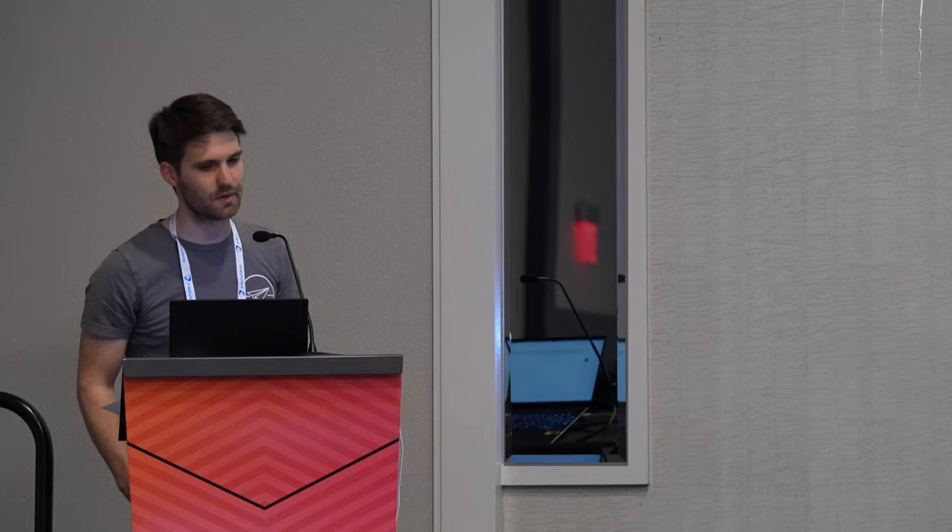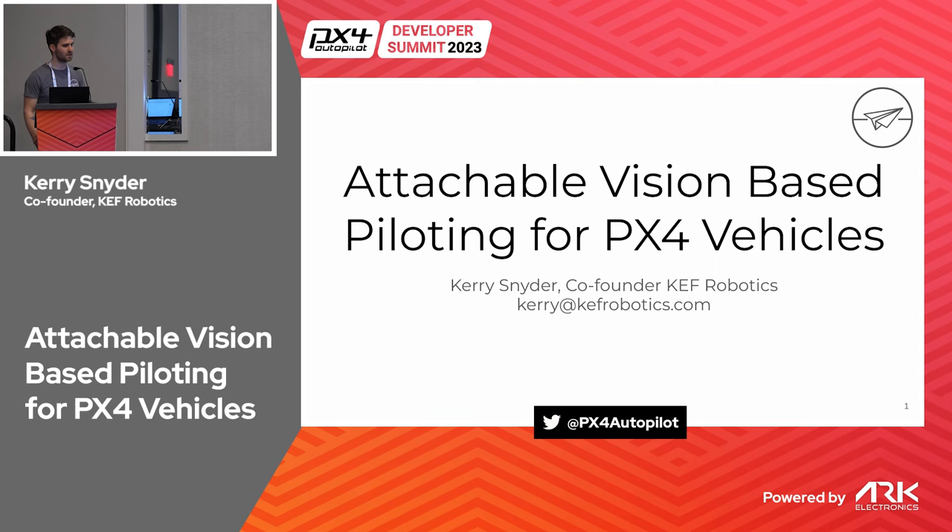Hi everyone. My name is Kerry Snyder. I'm one of the co-founders of KEF Robotics. We're a 14-person robotics company in Pittsburgh, PA. In this talk, I'm going to cover how we develop vision-based piloting systems for PX4 vehicles and specifically how we leverage existing PX4 features and new PX4 features to enable safe testing of vision-based autonomy systems.